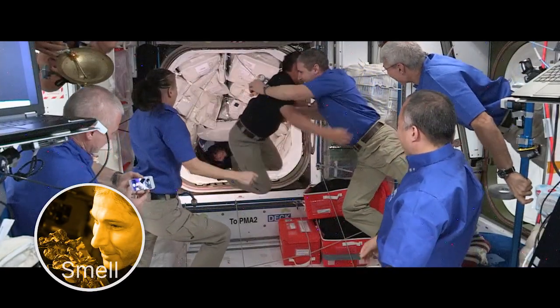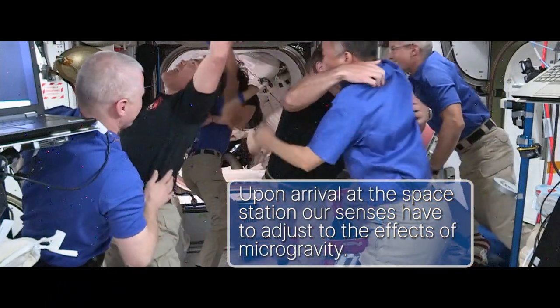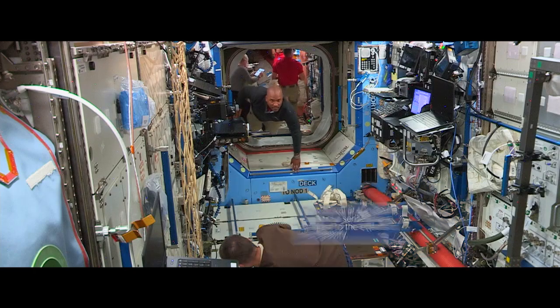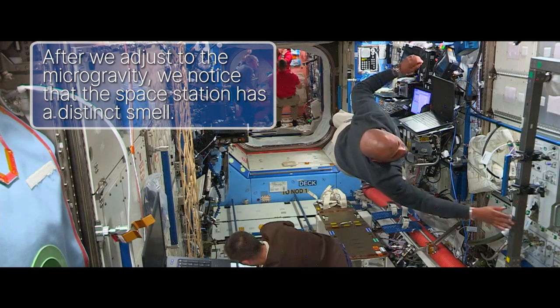Smell. Just like with taste, sometimes our sense of smell can change up here in microgravity as the liquids in our body move around. Once our bodies have adjusted to microgravity, the space station has a very distinct smell.